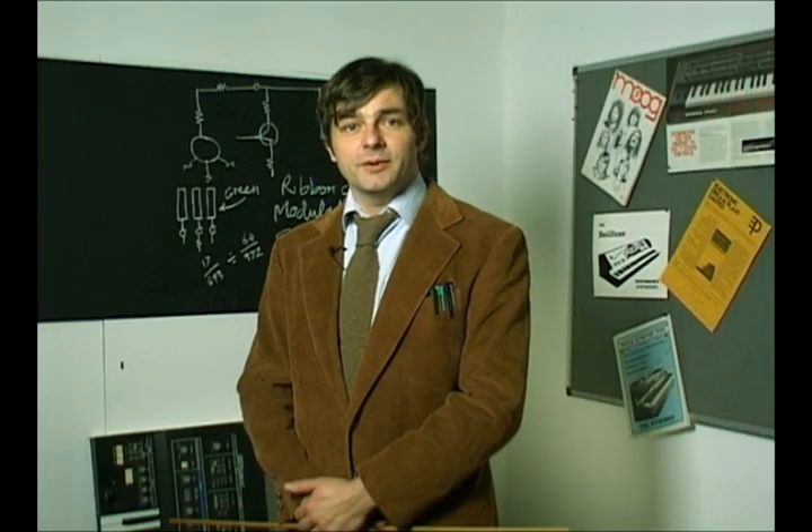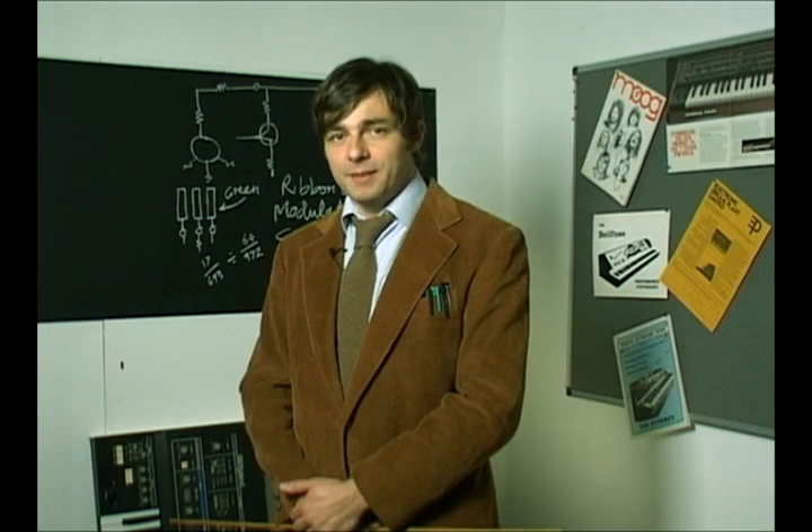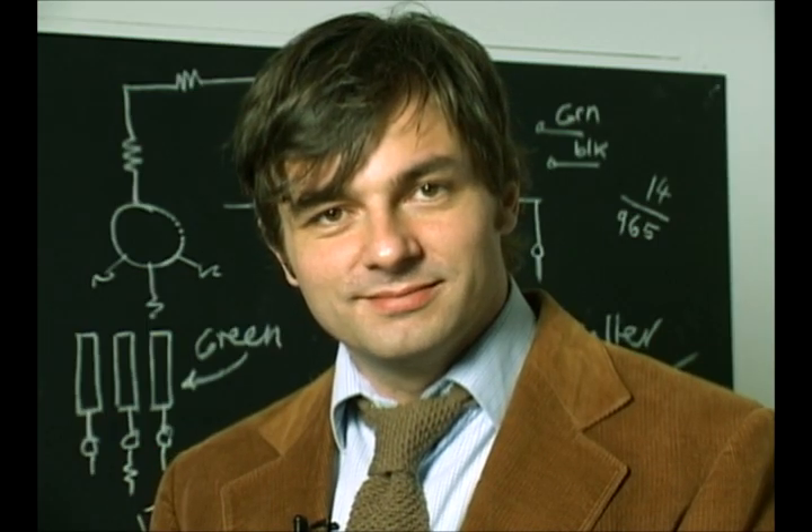That's it for now. Join us next time as we continue our countdown of the 20 greatest synths of all time, ever. They're robust — they're made of wood, metal and all that — but they don't like being lugged around too much. They're pretty reliable. We might get to build a more modern version of that.